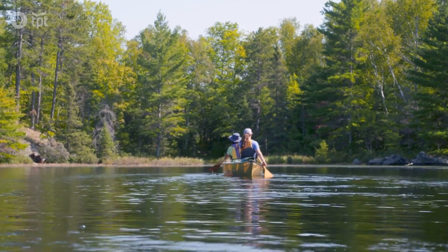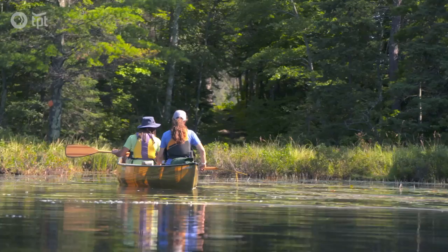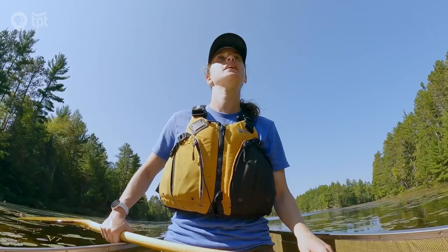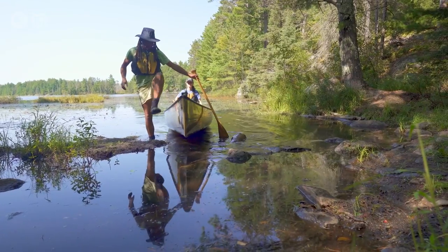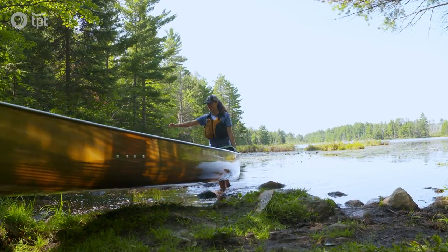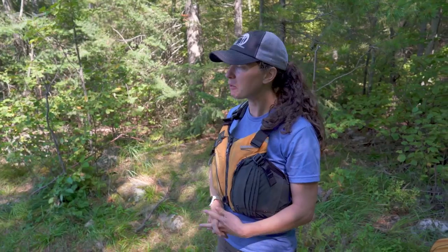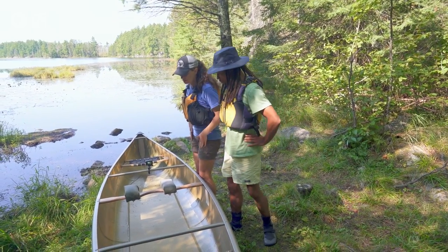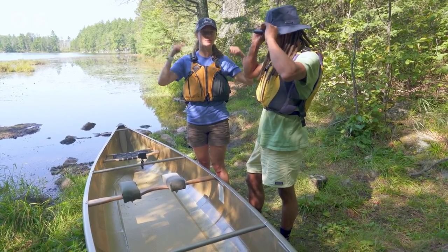We're coming up to a portage here. Portage is a trail that connects two lakes or takes you around rapids that you can't paddle through. We're gonna learn how to flip up the canoe and carry it across to get to Little Slutton Lake. These are Kevlar canoes — this canoe only weighs about 40 pounds as opposed to aluminum, which can be over 80. You'll carry it with these pads on your shoulders, grab the edge and walk it up so the bottom of the canoe is against your legs, use your hips to pop it up and over your head.